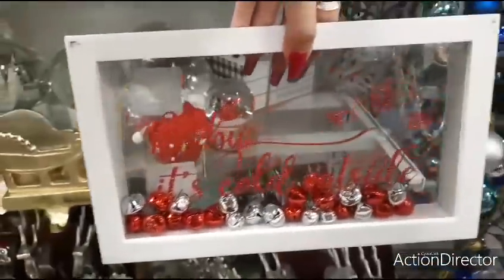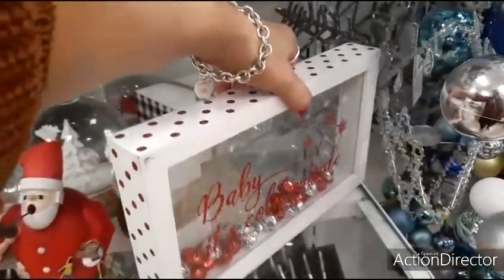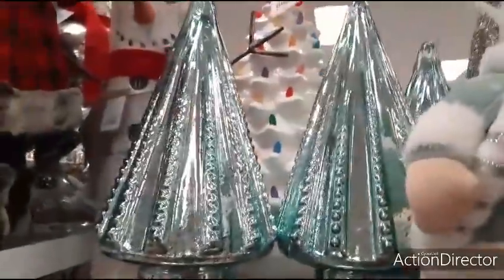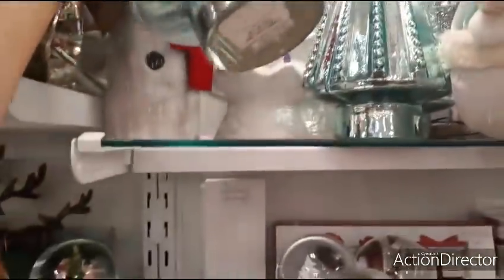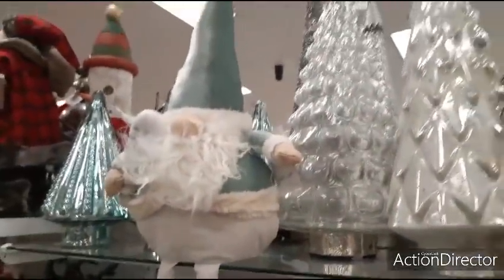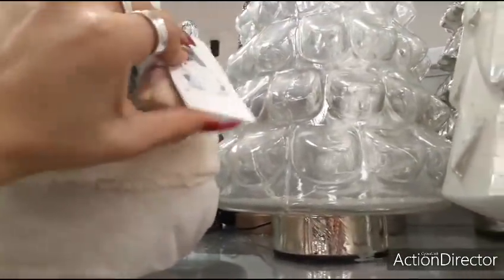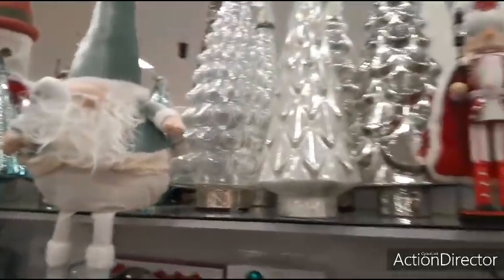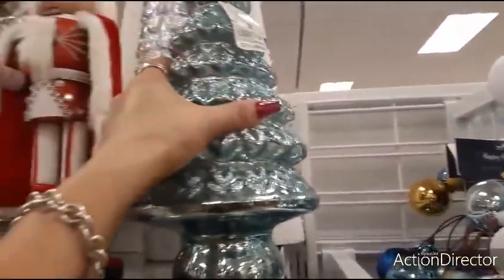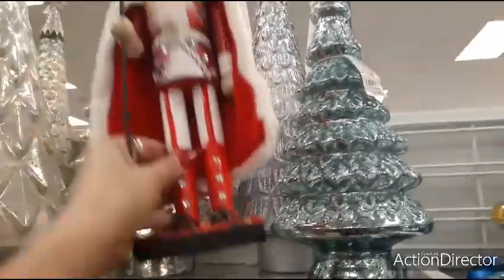Here you have 'Baby It's Cold Outside.' That's going to be $12.99. Love these trees — look how pretty these trees are. $14.99. The gnome that matches — $14.99 as well. This tree lights up. Love the Tiffany Teal look. $19.99. There you have the nutcracker, very regal. $14.99.